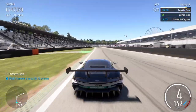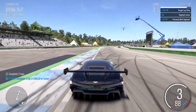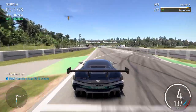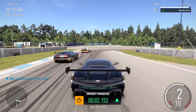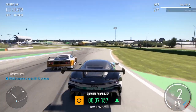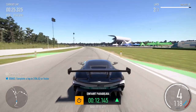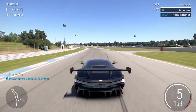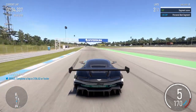Right 3. Right hairpin into left 3. Left 6 long. Left 4.